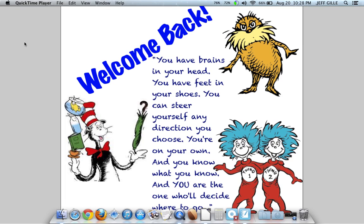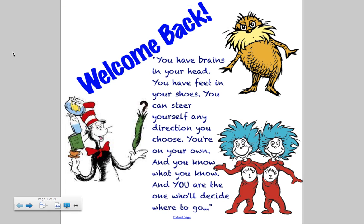Welcome back. A little Dr. Seuss here, since this is 8 West's kind of theme for the year: 'You have brains in your head, you have feet in your shoes, you can steer yourself any direction you choose. You're on your own and you know what you know, and you are the one who will decide where you go.' Think about that as you go through this year, because it's all up to you to get as much out of school as you want.